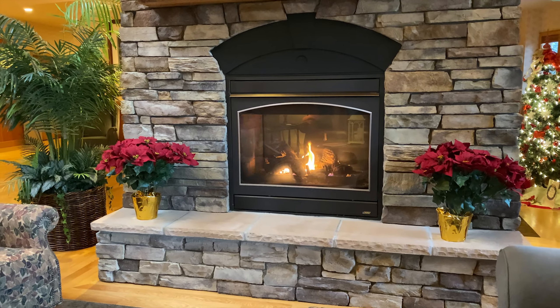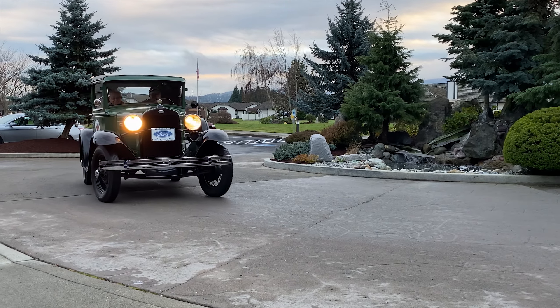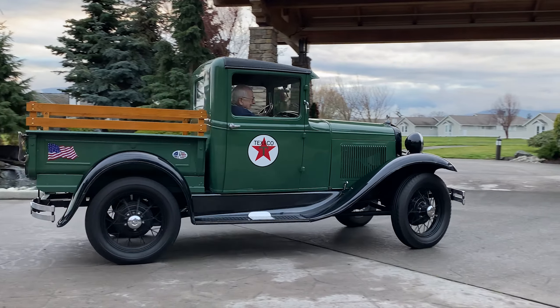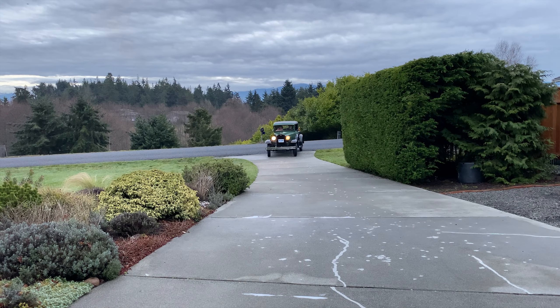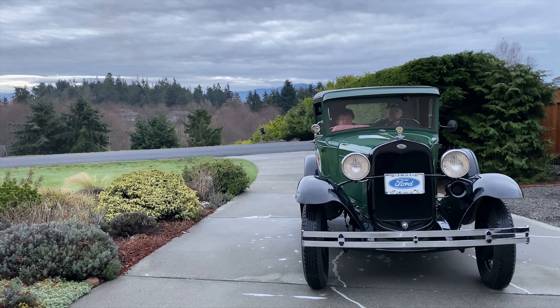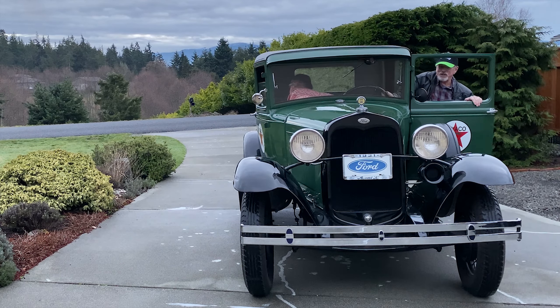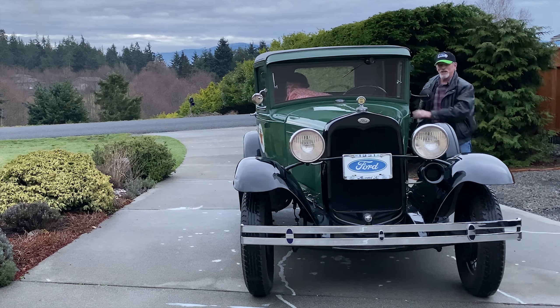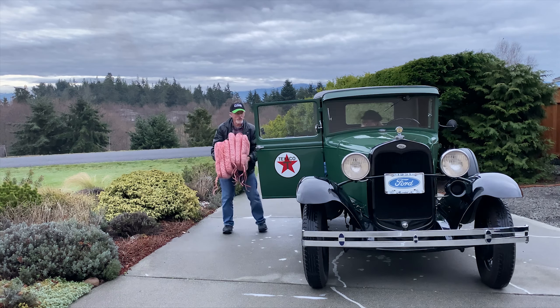What a nice cozy waiting area — I'll sit and wait here while the guys are out for a quick ride. All right, what a great ride. Delivery successful. Complete with gifts.